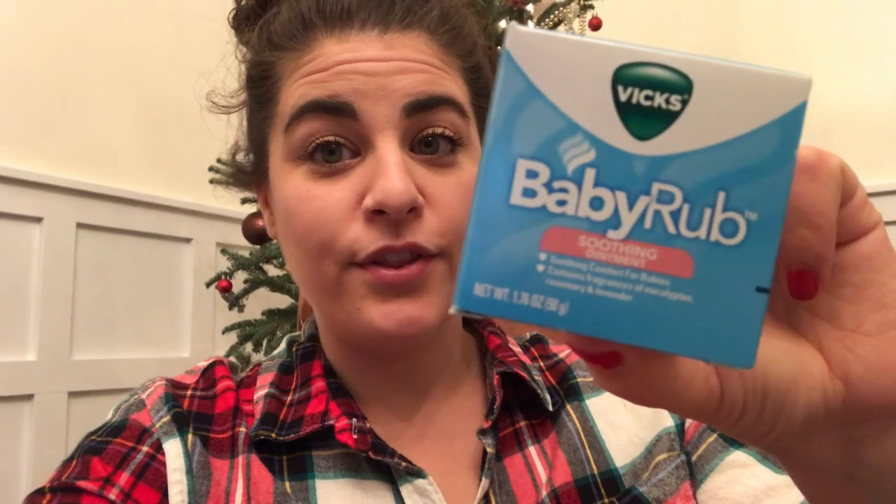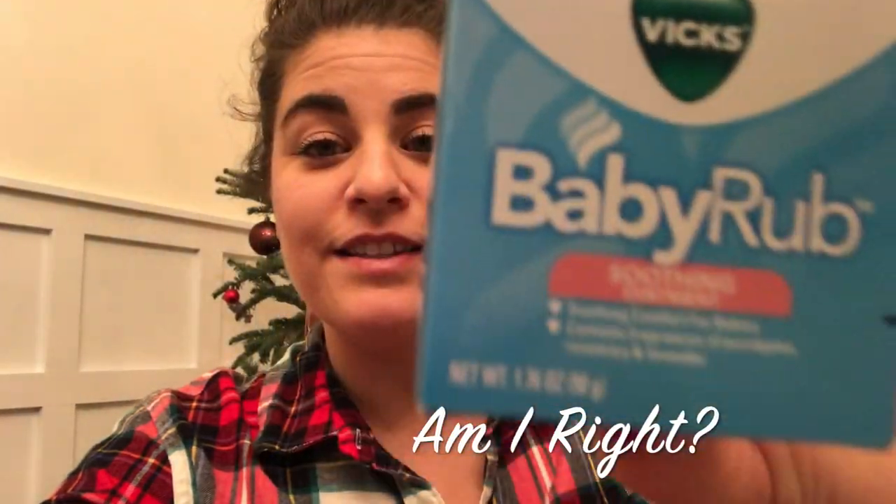One more thing I'm going to put in their stocking is this Vicks baby rub. They've both been feeling a little congested lately and we're kind of into flu and cold season. They both got their flu shots, but one of them will probably get RSV and give it to the other, so I got this little baby rub to put in one of their stockings.